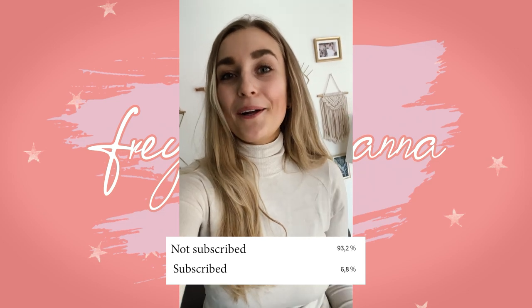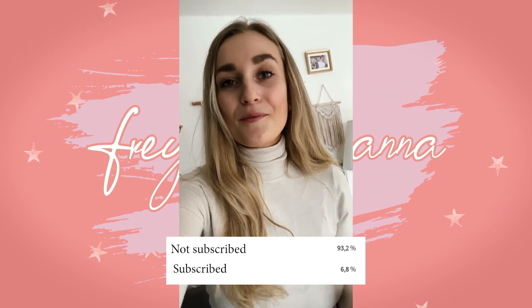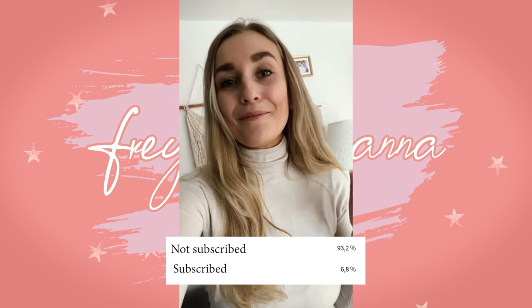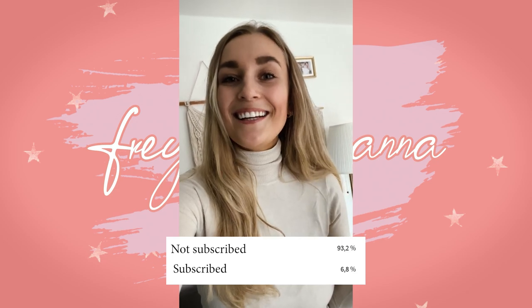I just wanted to hop in and tell you guys that over 90% of you watching my videos aren't subscribed, and it would mean the world to me if you guys can just hit that little button down below. It's free and you will always stay updated with my videos — let's continue!